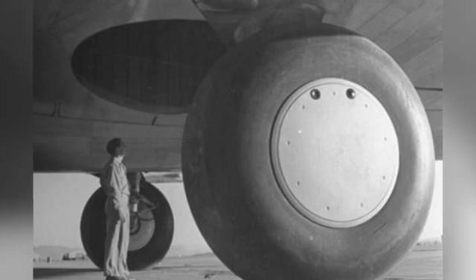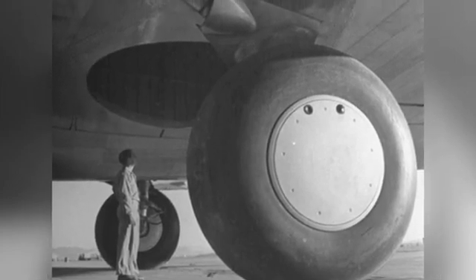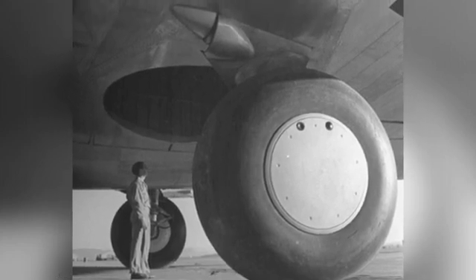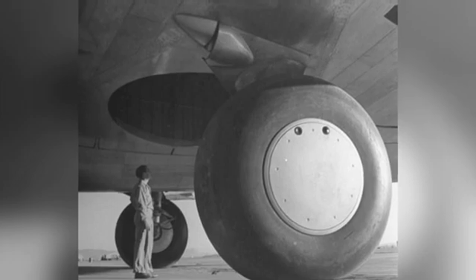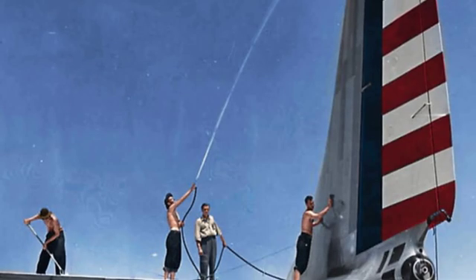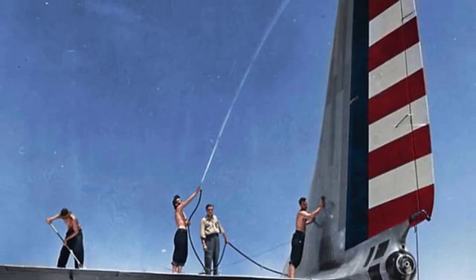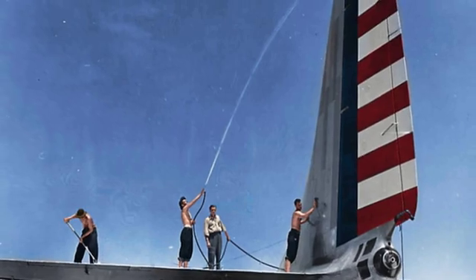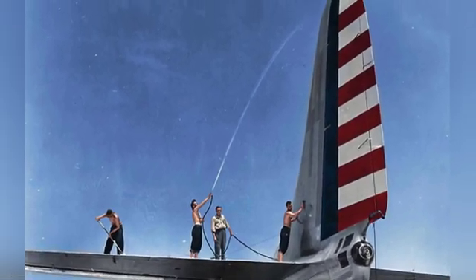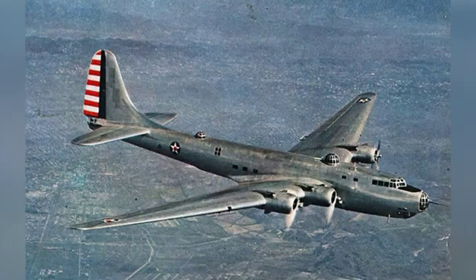The designers planned to install a 37 mm cannon in the nose turret and a Browning M1919 machine gun (7.62 mm caliber) in the tail turret, as well as power turrets on the dorsal and ventral sides and M2 machine guns (12.7 mm caliber) on the sides of the aircraft, for a total of two 37 mm cannons, five 12.7 mm machine guns, and six M1919 machine guns.